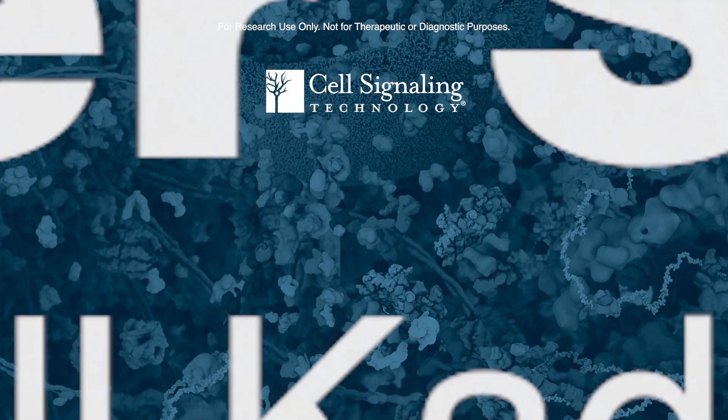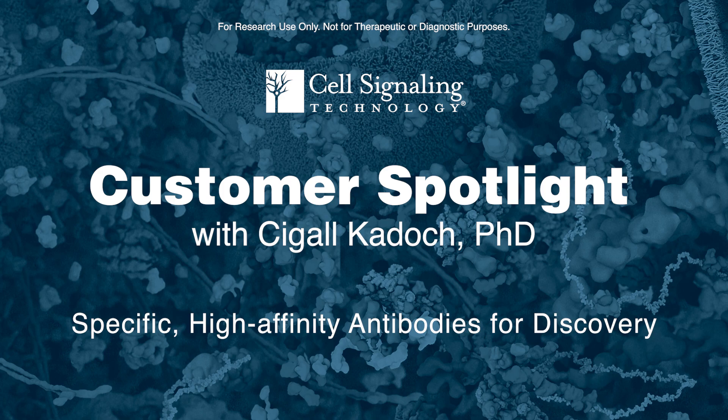Without the use of high affinity, highly specific antibodies to various epitopes, especially on a large chromatin remodeling machine, it's very challenging for us to actually pursue mechanistic discovery. The goal of the work is to really understand the structure and the function of this large class of chromatin remodeling machines.